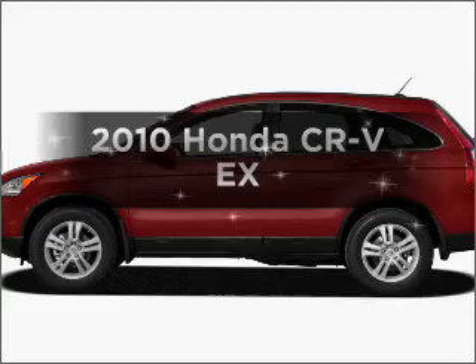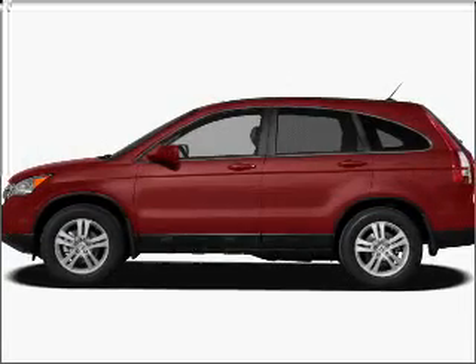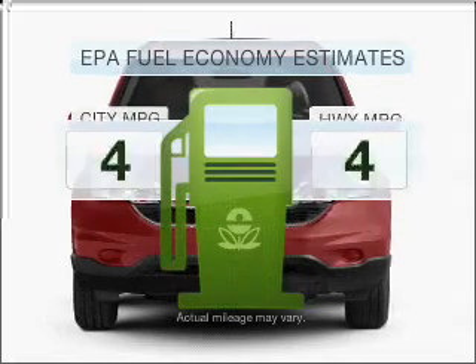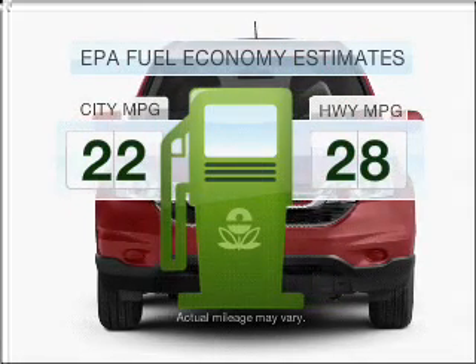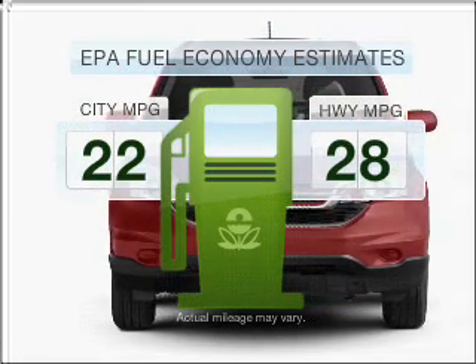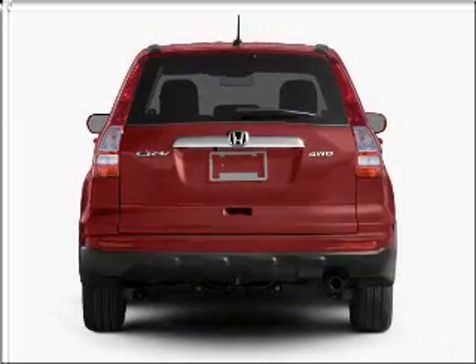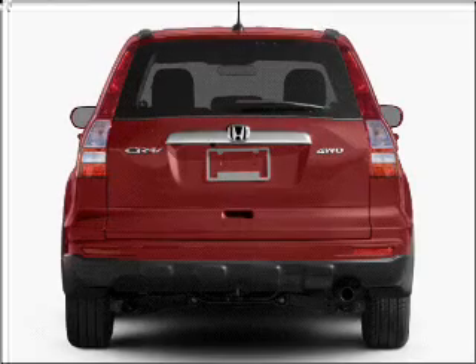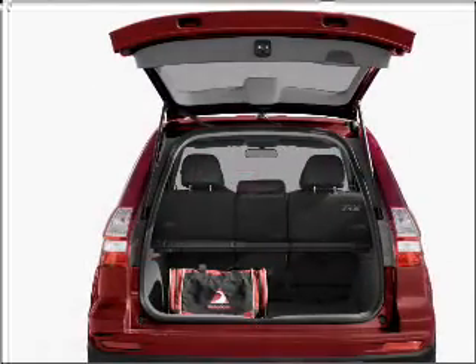Presenting the 2010 Honda CR-V. Find everything you want in a ride under one roof with this vehicle. Optimize your fuel economy while saving money in the long term with the great miles per gallon offered in this vehicle. With an efficient four-cylinder engine connected to a smooth-shifting five-speed automatic transmission, premium wheels lend a distinctive appearance.